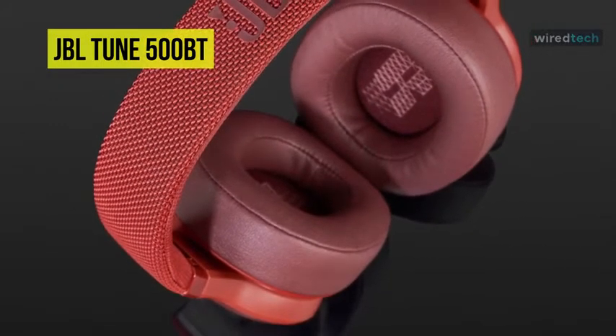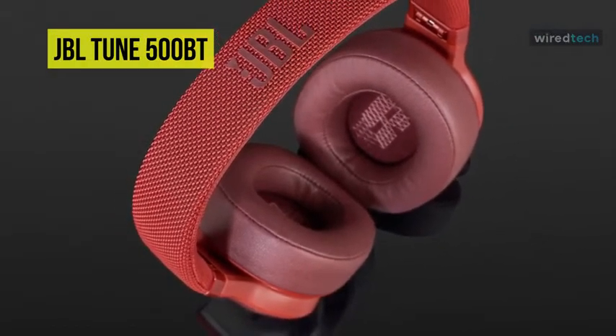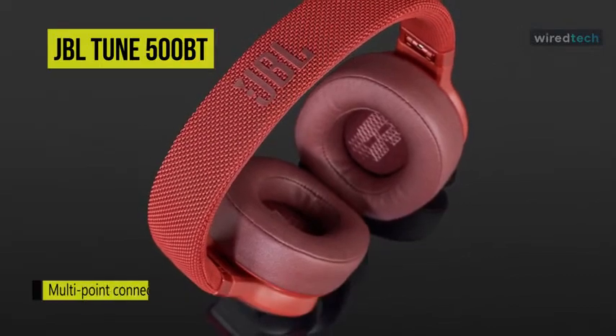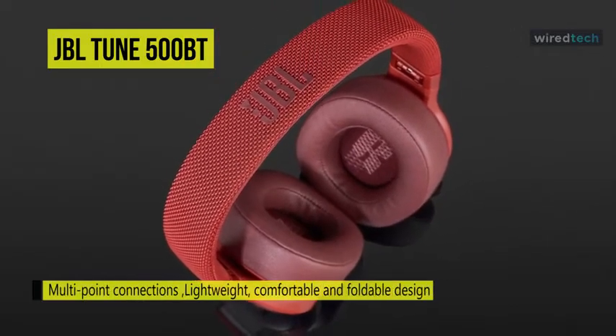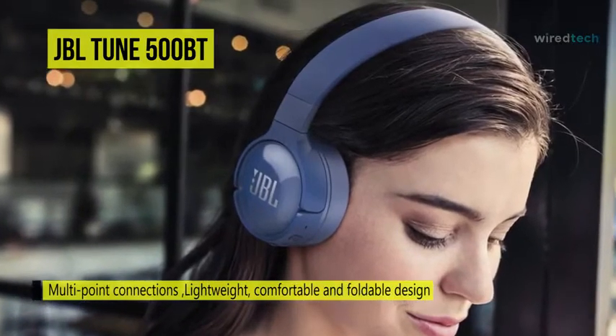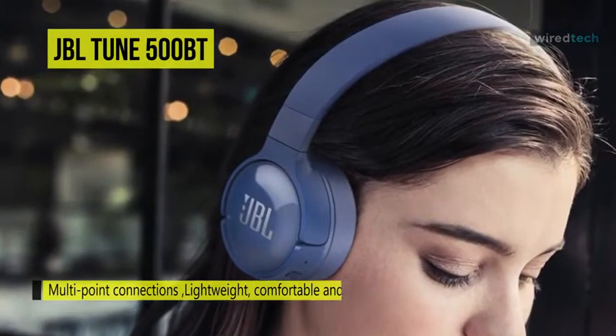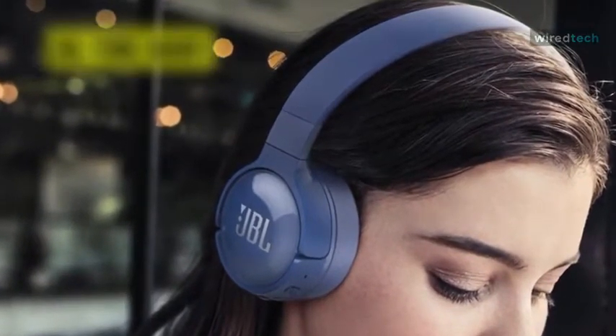When paired with a smartphone, you can utilize the built-in microphone to conduct hands-free calls and interact with Siri or Google Now digital assistant software. With comfortable padding and long battery life, the headphones can function as an all-day mobile audio solution. On a full charge, it can run up to 16 hours and is designed to feel good when worn for extended periods.